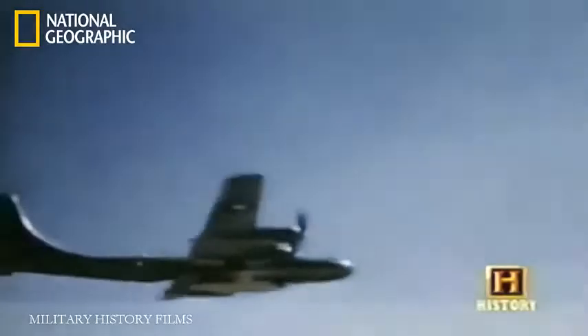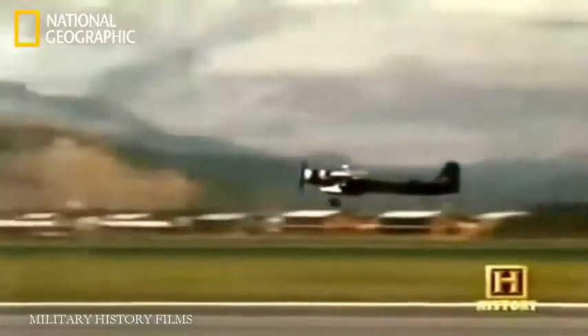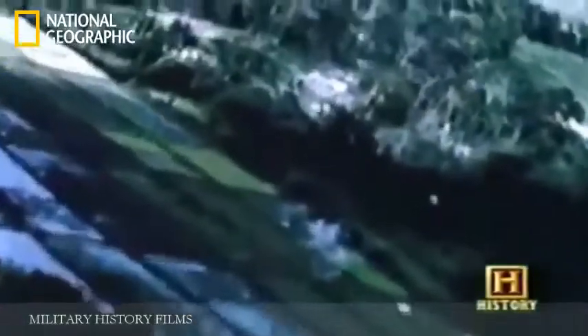This is the extraordinary part of the whole genesis of the A-10. The Air Force, traditionally, from the beginnings of World War II on, had no interest in close support. They don't like working for the Army. They prefer running their own war, totally independent of everybody else. It's a very natural, bureaucratic reaction.